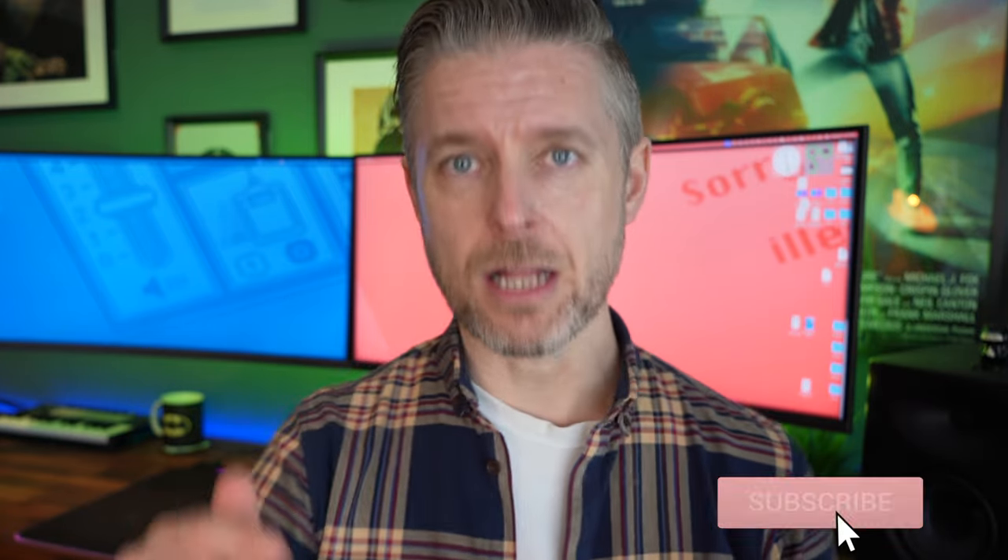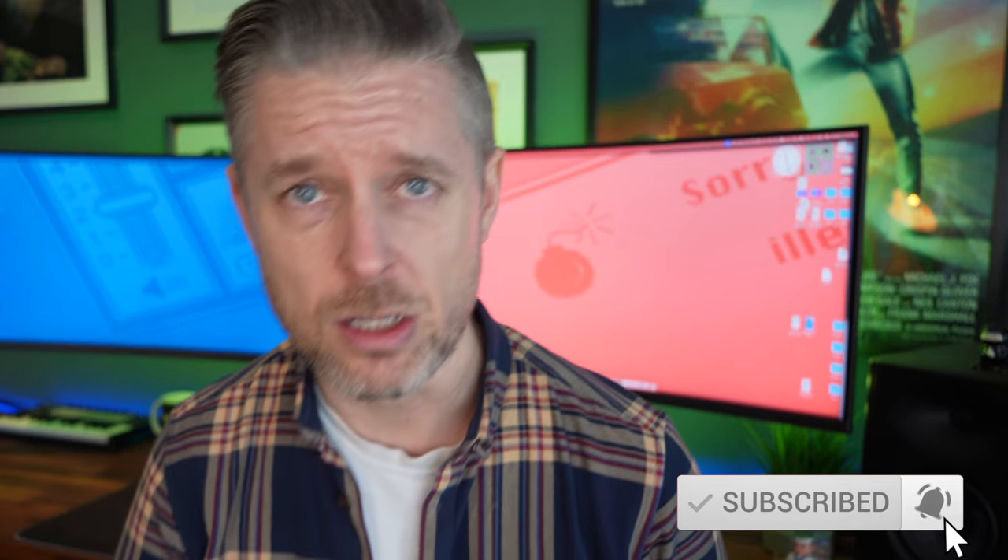Subscribe and click on the bell so that you don't miss out on any of our video releases. We release videos on all things technology, including the Mac. Also, if you want to know more about technology in general, different sorts of stuff on tech, I've got training courses on lots of topics — you can watch those down below in the video description.